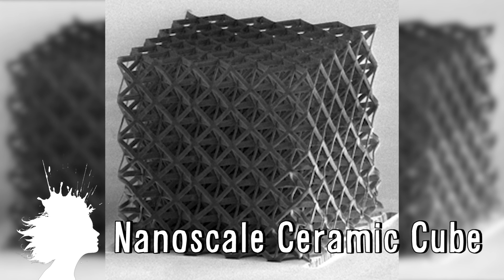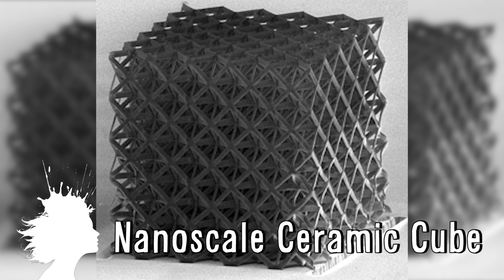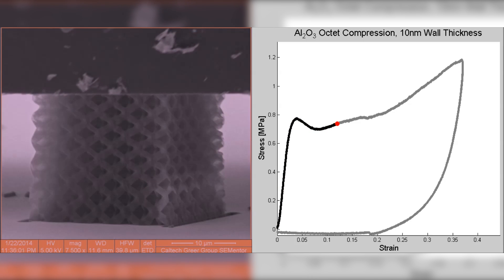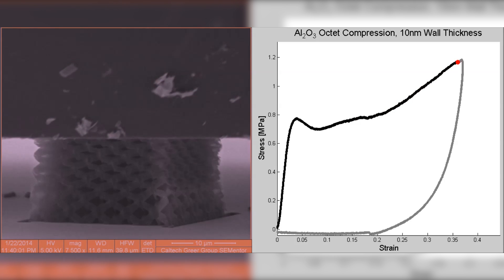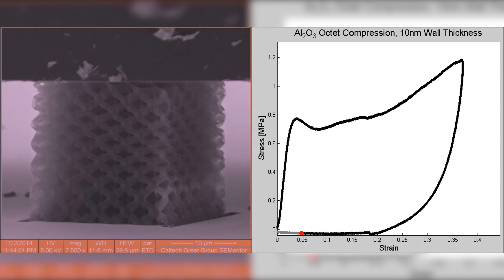New ultralight ceramic cubes could be used to build lighter, stronger aeroplanes, trucks, and batteries. The nanoscale struts can recover from being crushed and they're light enough to float through the air. Ceramic usually shatters when dropped due to its weight, but at the nanoscale the material is recoverable from compression, and researchers are now working to apply this nanostructure design to lithium air batteries.